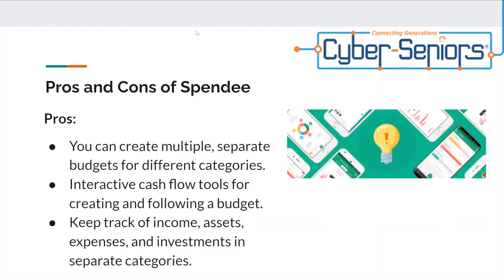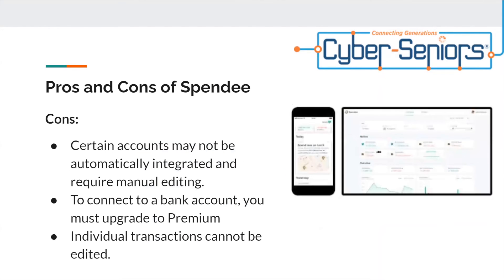For some pros and cons of Spendi — pros: you can create multiple separate budgets for different categories, interactive cash flow tools for creating and following a budget, and you can keep track of income, assets, expenses, and investments in separate categories. For cons: certain accounts may not be automatically integrated and require manual editing, to connect a bank account you must upgrade to premium, and individual transactions cannot be edited.